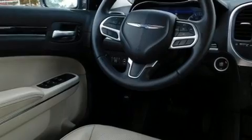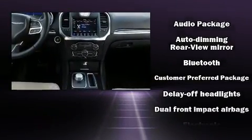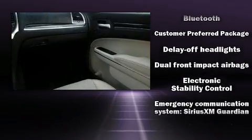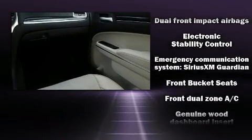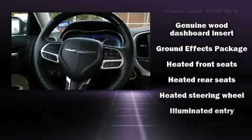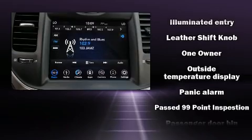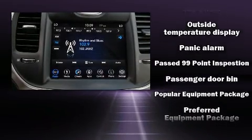Chrysler ensures the safety and security of its passengers with equipment such as front side impact airbags, traction control, anti-whiplash front head restraint, an emergency communication system, and four-wheel disc brakes with ABS. This car was designed with safety in mind, allowing you to drive with even greater assurance.